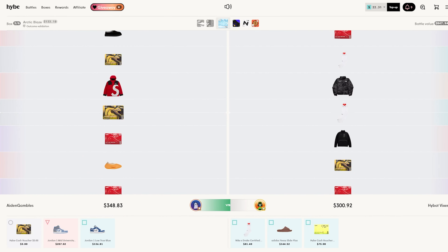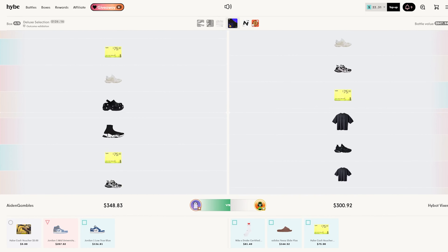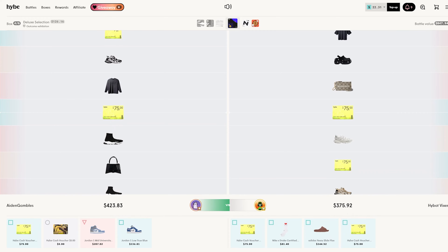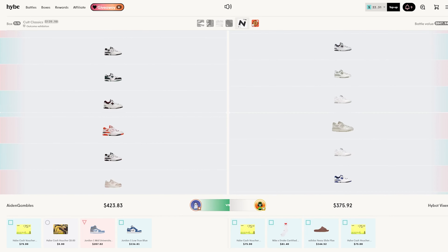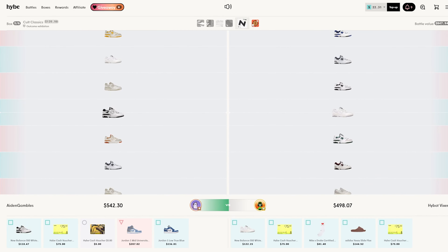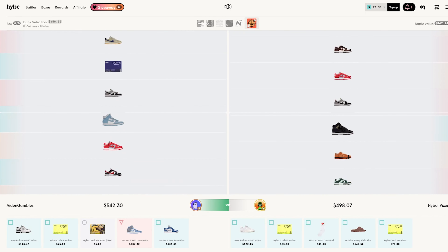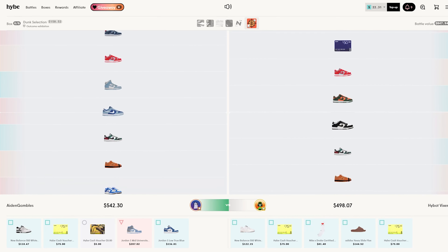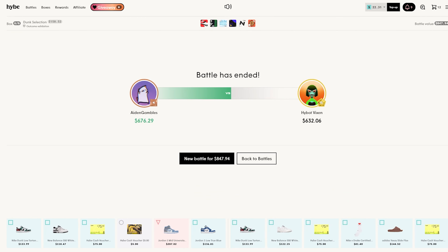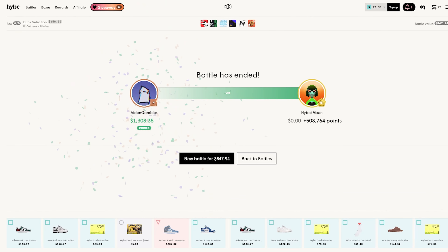Okay, he pulled the socks — that puffer coat or puff coat or whatever is crazy to my knowledge. I'm really glad he didn't pull that. We need this, come on. Okay, he didn't pull the $300 New Balance shoes or whatever. And we both pulled the same dunks at the end there — very, very nice.